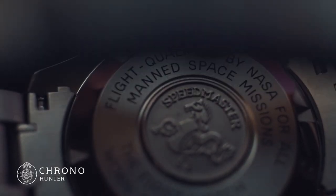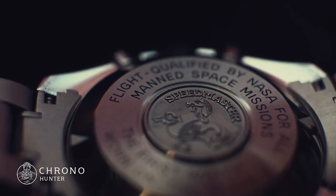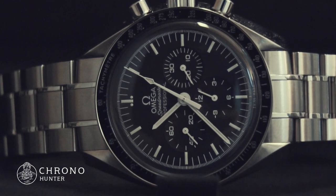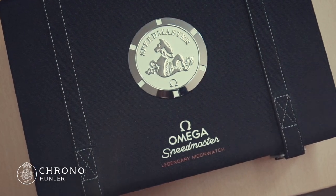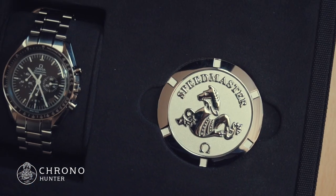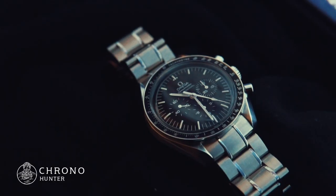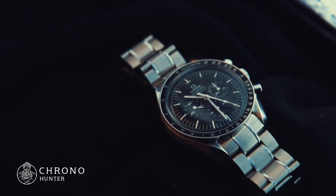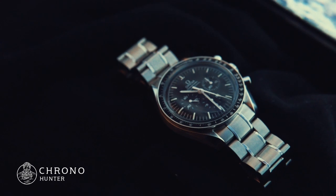The Omega Speedmaster Hesalite retails for between £3,500 to £4,000, which we think you'll agree, for a timepiece with such an impressive history and status, is very reasonable. Bought new, it comes complete in a Moonwatch presentation box for full effect, making it perfect as a gift for a loved one, or even for yourself. Any timepiece collector would be proud to own an Omega Speedmaster — a watch with a heritage that's as impressive as its majestic appearance and top-end functionality.